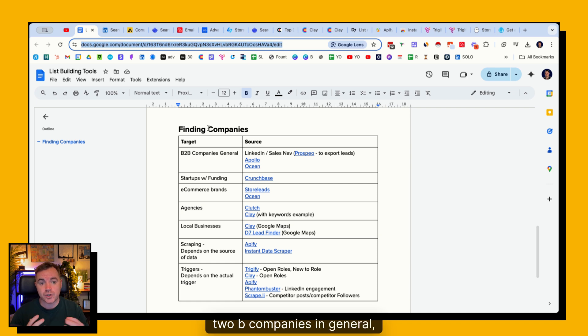If you're looking for B2B companies in general, LinkedIn and SalesNav, Apollo and Ocean are great places to start. Startups with funding, Crunchbase is quite affordable. For e-commerce brands, Storeleads is a dedicated database, and Ocean. For agencies, Clutch and Clay are great tools. Local businesses, Clay again, and D7 Lead Finder. For scraping, you can use Apify and Instant Data Scraper. To enrich company lists with triggers, you have Triggerify, Clay, Apify, Phantom Buster, and Scraplee. I'm going to go very quickly through all of these tools in the next 10 minutes to show you how to use them to build company lists.